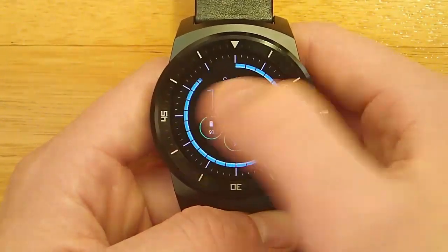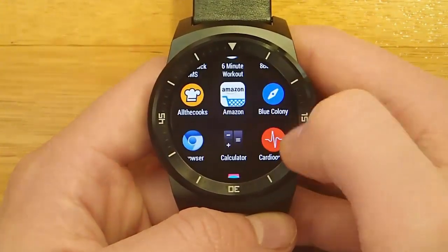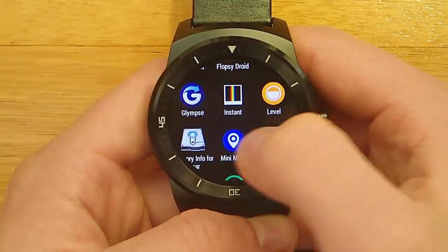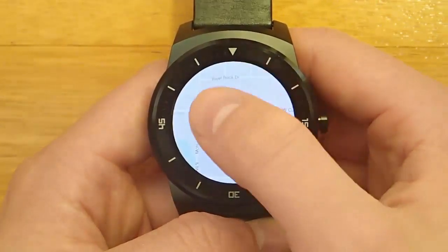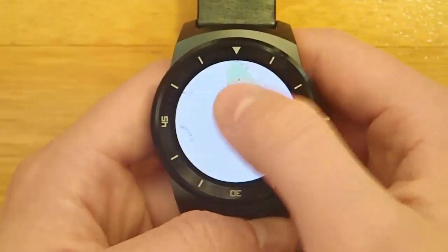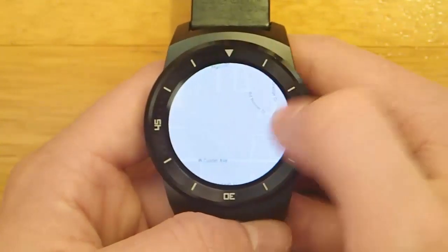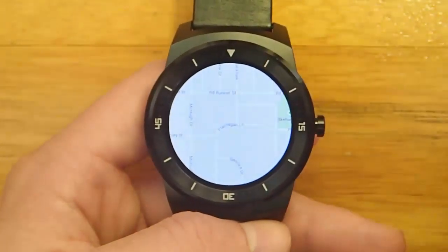Another way to view maps on your Android Wear smartwatch is by using mini-maps. Mini-maps just gives you an overview of where you currently are, and then you can move around with your thumb. There is no pinch to zoom or anything like that — I do hope that comes in later updates. But this is a nice solution to see just locally where you are.